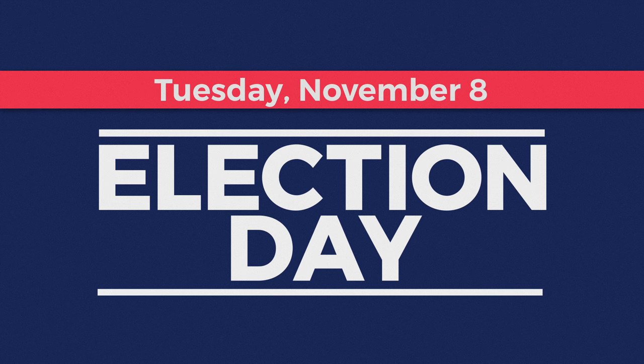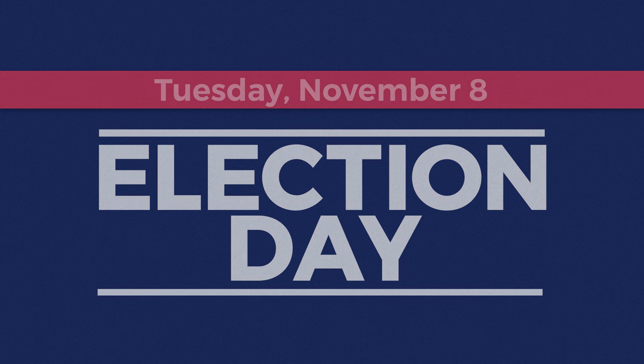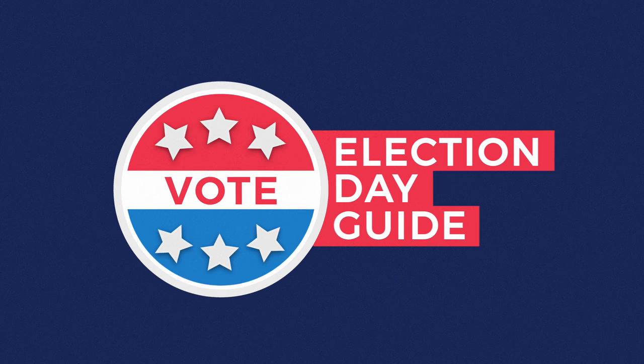Tuesday, November 8th. Election Day 2016 is right around the corner. Follow along with this Election Day guide to make your plan to vote.